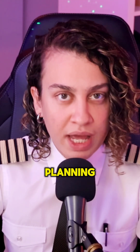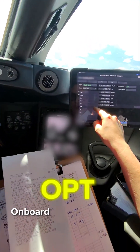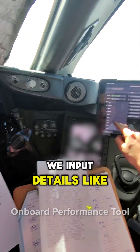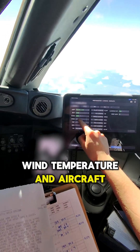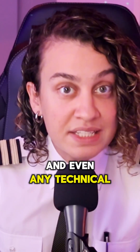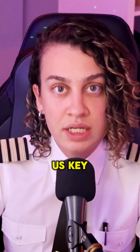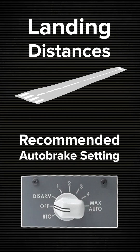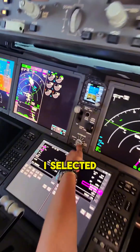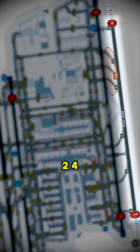Then comes performance planning. On the 787 we use something called OPT — the Onboard Performance Tool. We input details like runway condition, wind, temperature, aircraft configuration, and even any technical issues such as MELs or CDLs. The app then gives us key data like landing distances and recommended autobrake setting. In this case I selected autobrake 3 for a flap 30 landing on runway 24R.